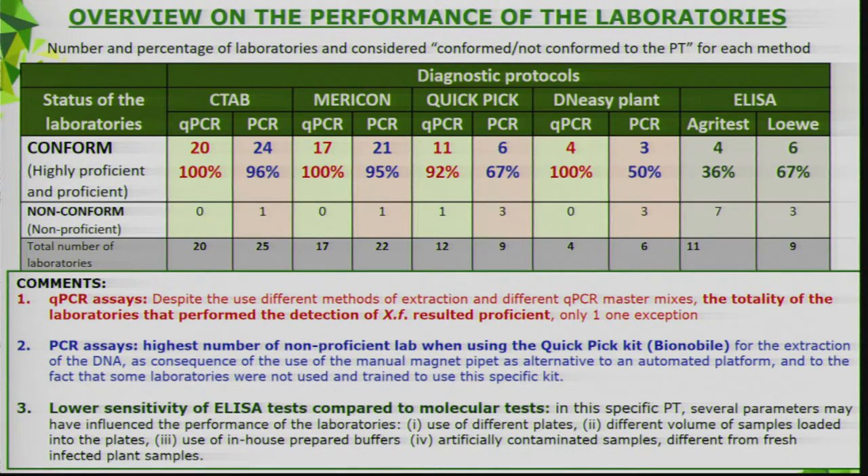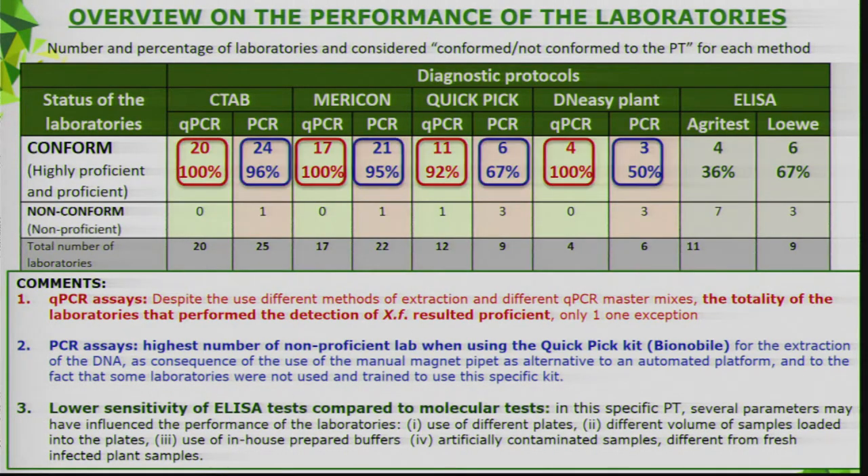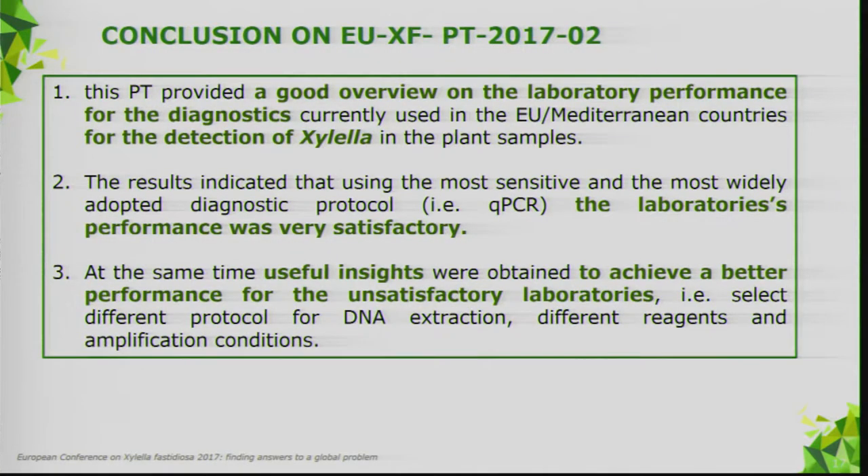Parameters that may influence ELISA performance include: use of different plates, different volumes loaded on the plate, and artificially contaminated samples being different from fresh infected samples. In conclusion, the proficiency test provided a good overview of laboratory performance for diagnostics currently used in Mediterranean countries. Results indicate that using the most sensitive and widely adopted diagnostic protocol, laboratory performance was very satisfactory, while useful insights were obtained to achieve better performance.